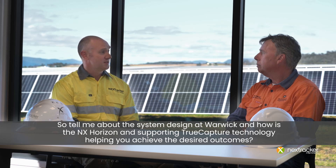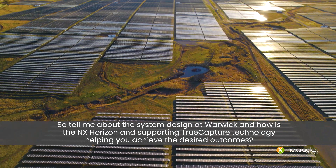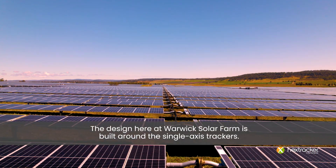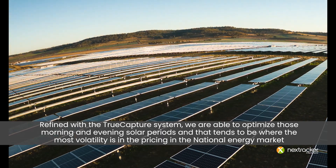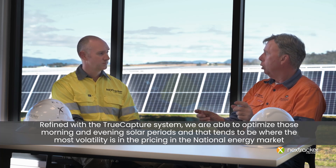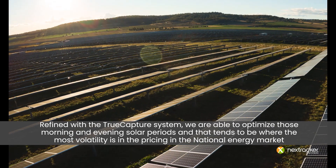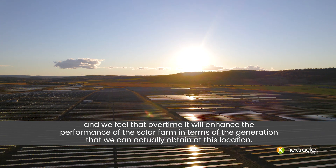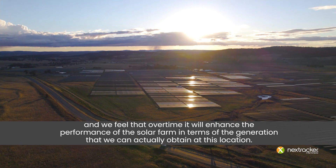Tell me about the system design at Warwick and how the NX Horizon and True Capture technology are helping you achieve the desired outcomes. The design here at Warwick Solar Fund is built around single axis trackers. With the True Capture system we are able to optimise those morning and evening shoulder periods, which tends to be where the most volatility is in pricing in the national energy market. Over time it will enhance the performance of the solar farm in terms of the generation we can actually attain at this location.